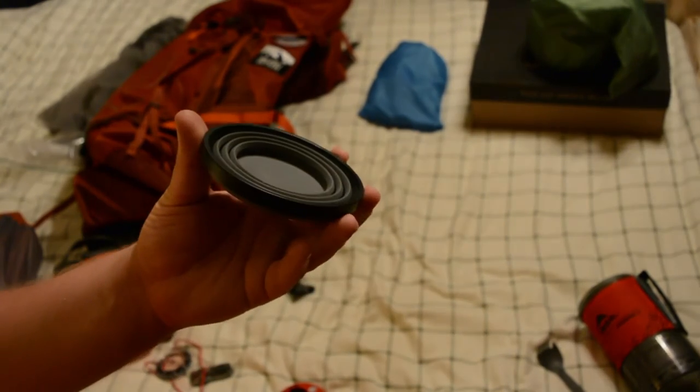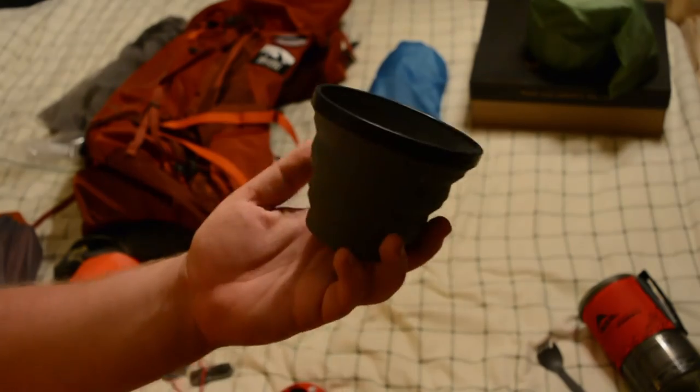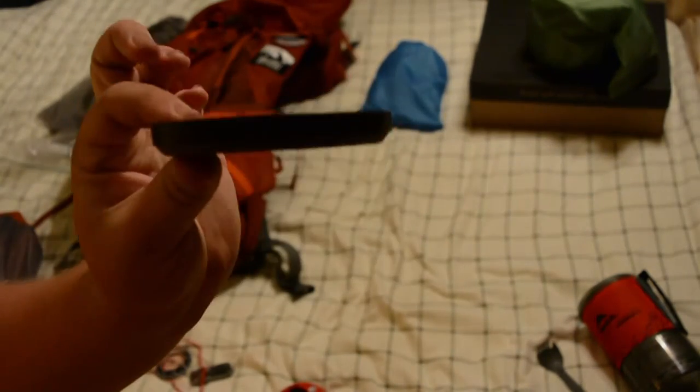I'm also using the Sea to Summit X Mug — a silicone mug that folds up, weighs almost nothing, has measuring increments on the inside, and is easy to clean. It collapses down — it's awesome.